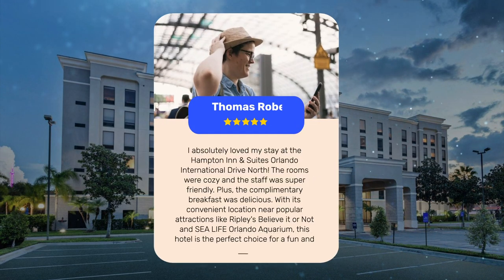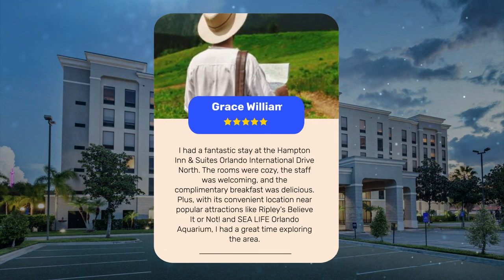I absolutely loved my stay at the Hampton Inn and Suites Orlando International Drive North. The rooms were cozy, the staff was super friendly, and the complimentary breakfast was delicious. With its convenient location near popular attractions like Ripley's Believe It or Not and SEA Life Orlando Aquarium, this hotel is the perfect choice for a fun and comfortable stay in Orlando. I had a fantastic stay — the staff was welcoming and I had a great time exploring the area.